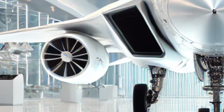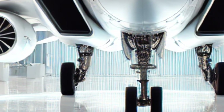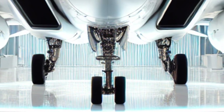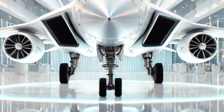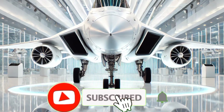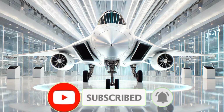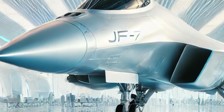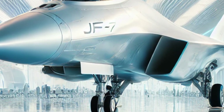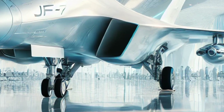The performance improvements on the JF-17 Thunder 2026 are just as impressive. Powered by an upgraded afterburning turbofan engine, this jet delivers more thrust and efficiency than ever before. The top speed has been slightly increased, allowing it to reach Mach 1.8, making it one of the fastest aircraft in its class. The thrust-to-weight ratio has been improved, meaning better acceleration, shorter take-off distances, and enhanced dogfighting capabilities.